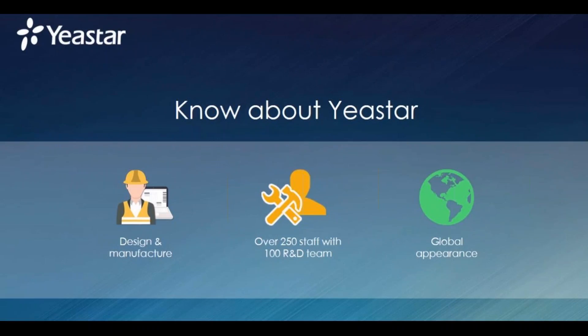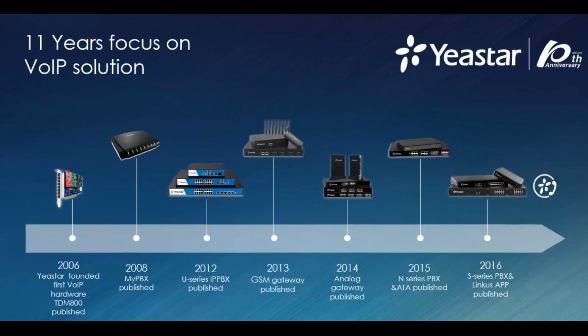Our R&D team is here to maintain and upgrade our products according to your requirements and the demands of the market. We keep improving our products to make sure they will suit you and offer you the best compatibility you need. We'd like you to see how we evolved through time — our company was established in 2006, so now we have 11 years working in the OIP industry. From this timeline, you will see how we evolved and upgraded our equipment.